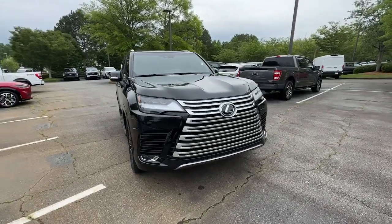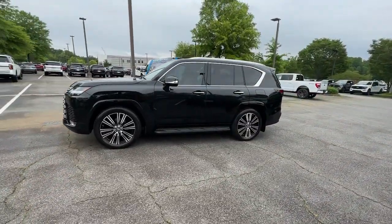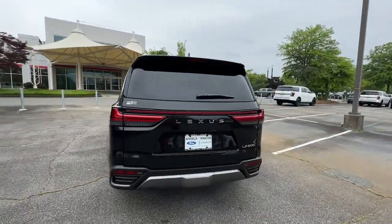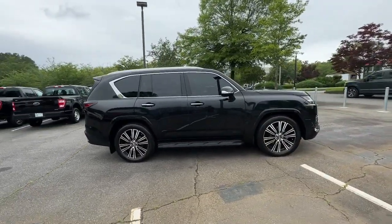Enjoy the view of this 2022 Lexus LX. With less than 5,000 miles on the odometer, this vehicle provides excellent value. Take a tour of this distinctive Lexus LX, the finely appointed, spacious, all-wheel drive luxury SUV with a commanding presence and impressive off-road capabilities.